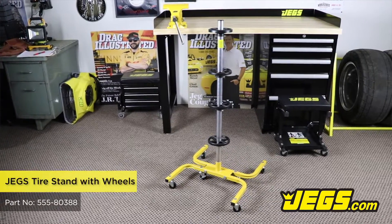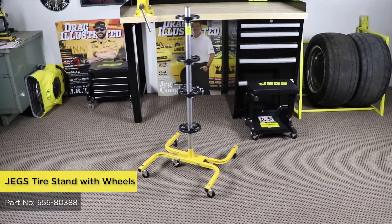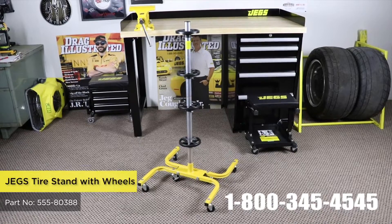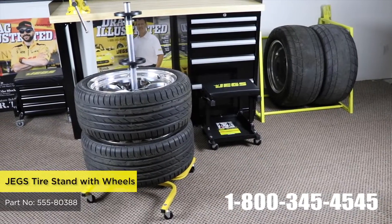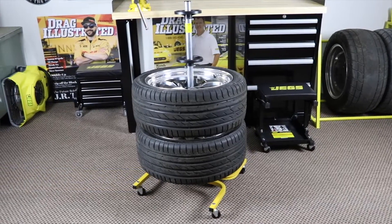Tires can be dirty and bulky, but if you enjoy any hobbies which involve a motor and wheels, you might have winter tires, racing slicks, hunting tires, motorcycle tires, sand tires, autocross tires, etc.